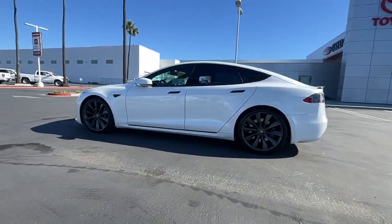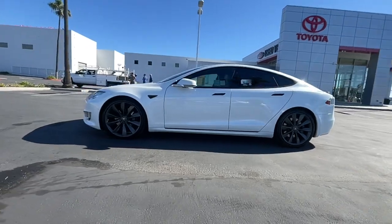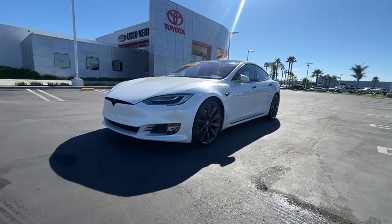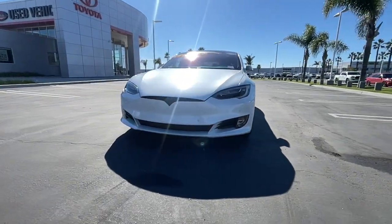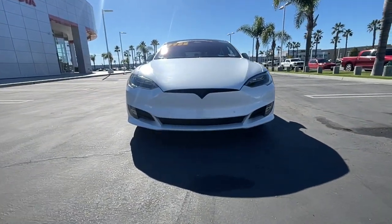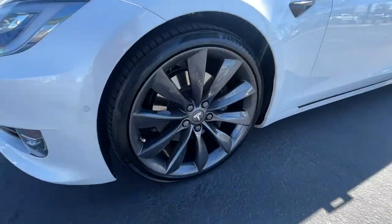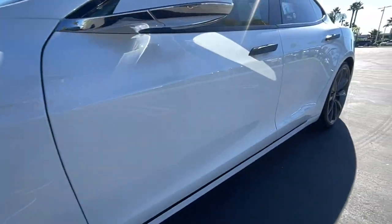The following are some of this vehicle's highlighted options: navigation system, all-wheel drive, keyless entry, heated driver seat, wood grain interior trim, power passenger seat, keyless start, backup camera, iPod/MP3 input, and heated mirrors.